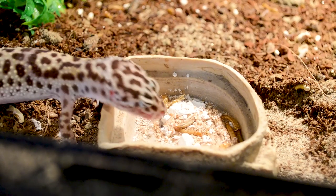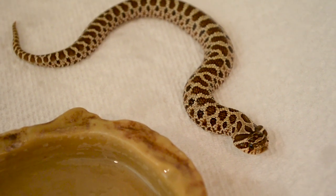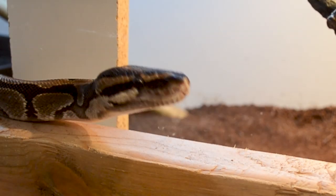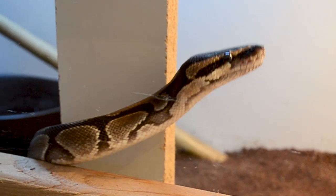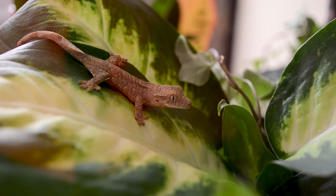Some reptiles make amazing pets, and I think there are five that make the best pet reptiles you could possibly own, so we're gonna go over them today. The five best reptiles — that's this video. I'm Adam, this is Jerry, this is Wicked Reptiles, stick around.